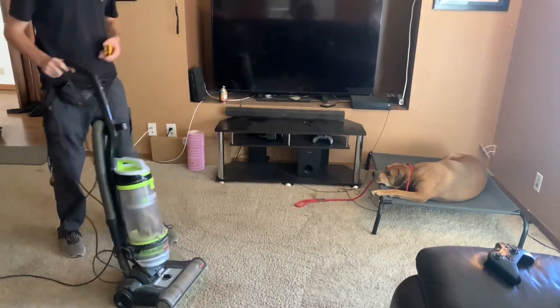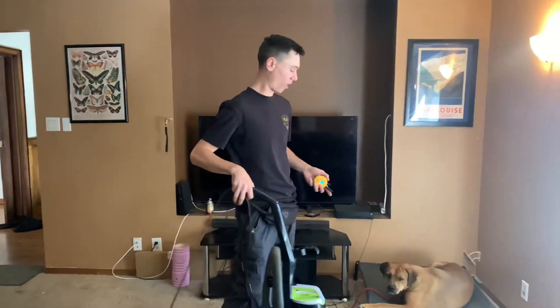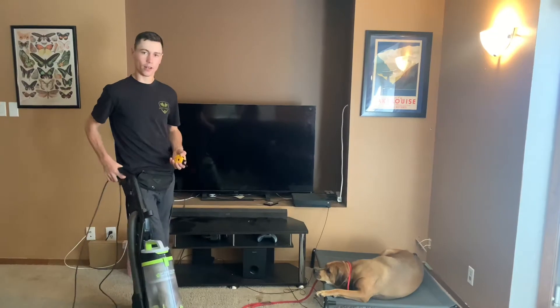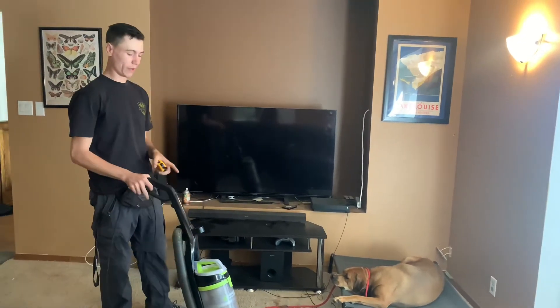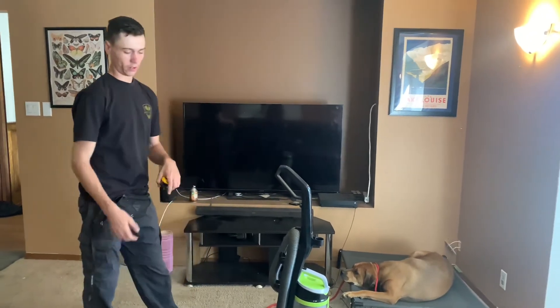This is the first time we've had the vacuum going around him. His owner said that he attacks the vacuum at home and it's pretty much impossible to deal with around the vacuum. We haven't done any counter conditioning or anything. This is the first time the vacuum's been out and on since he's been here with him around. And this is his response to it.